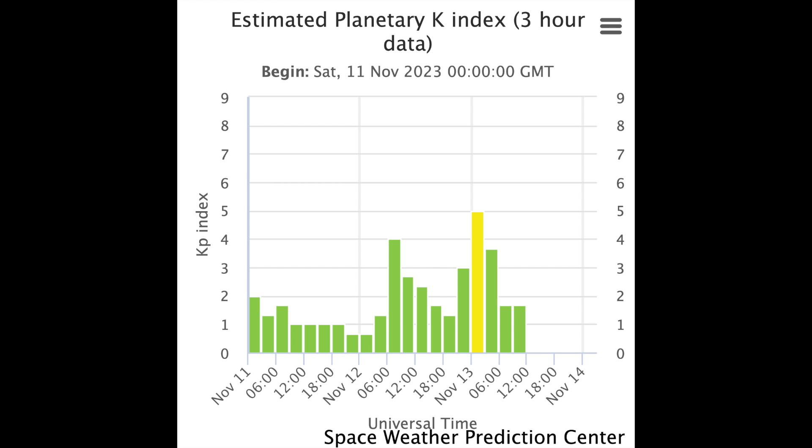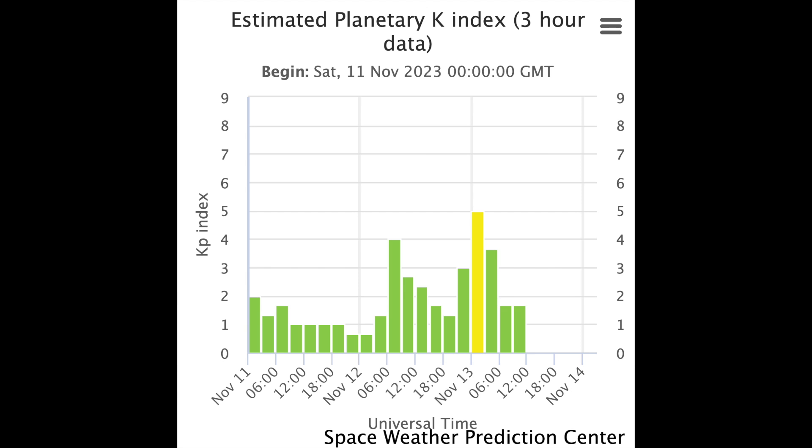It caused the Bz — the red line above — to dive majorly southward and allow plasma penetrations into the upper atmosphere. These caused a brief low-level geomagnetic storm that has already waned back to normal conditions. But it is worth remembering it's not just high-speed coronal hole streams and CME shockwaves that can impact the Earth, but the magnetism of the solar wind as well.